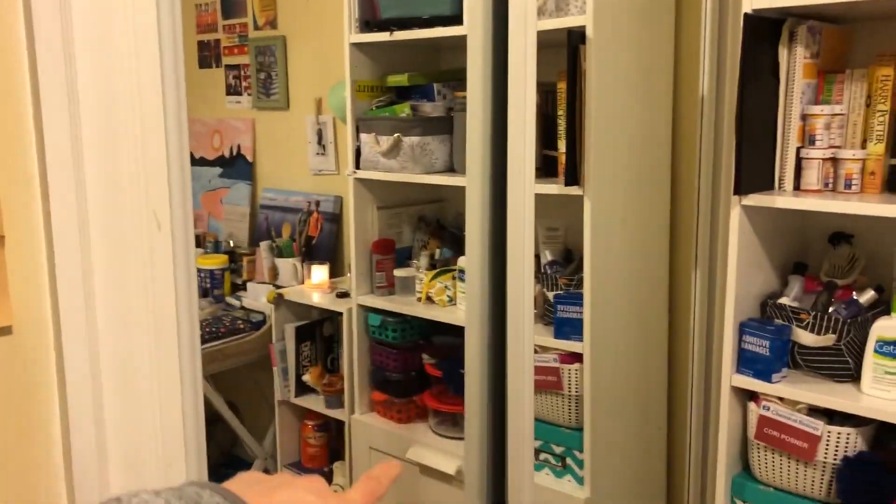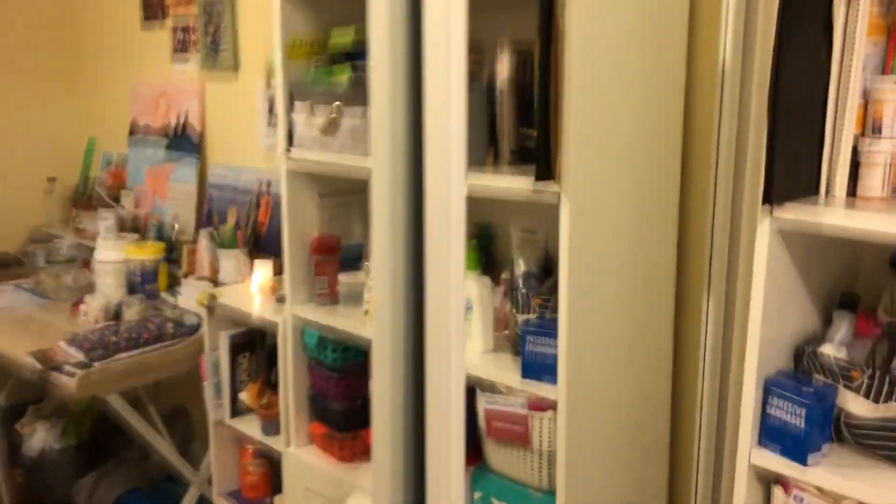The third bedroom also fits a full-size bed with a little less extra floor space, but enough room for a desk and dresser. This whole mirrored area is actually closet space.